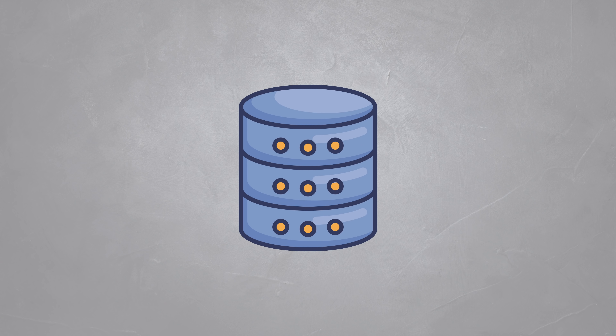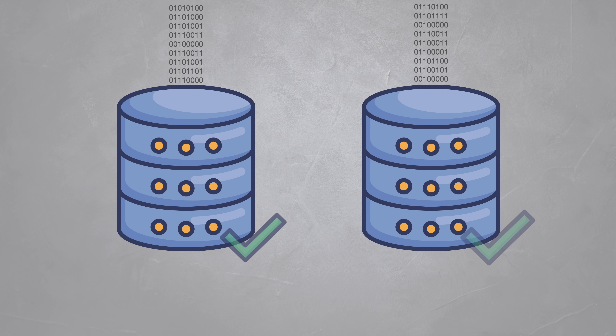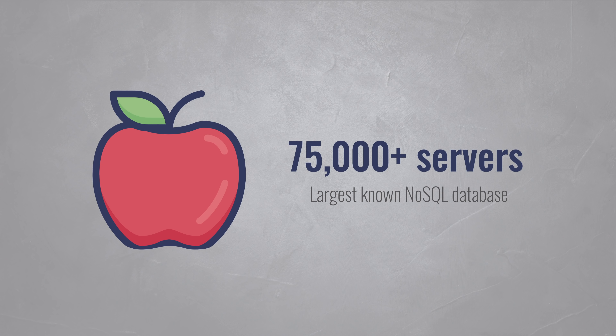If a single database server is not enough to store all your data or handle all the queries, you can split the workload across two or more servers. Each server will then be responsible for only a part of your database. To give an example, Apple runs a NoSQL database that consists of 75,000 servers.